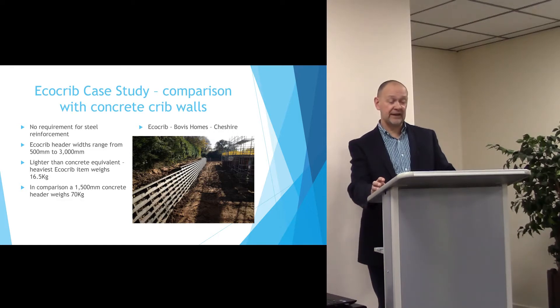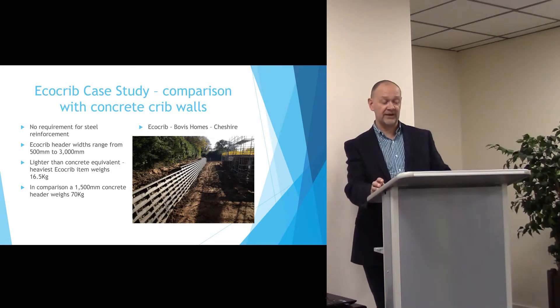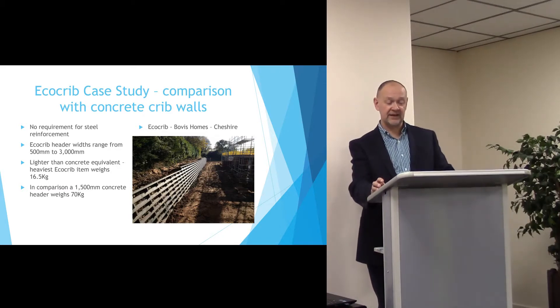This is an example of an EcoCrib wall used by Bovis Homes on an estate in Cheshire. The wall can be laid very quickly, with the heaviest component usually 16.5kg, compared to the equivalent concrete piece of over 70kg.